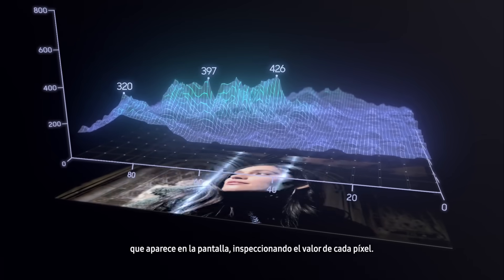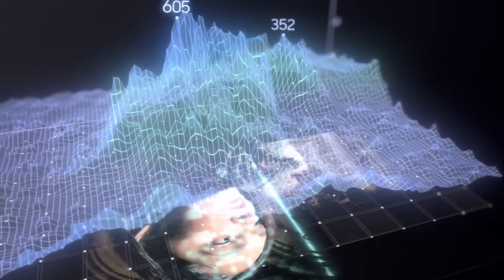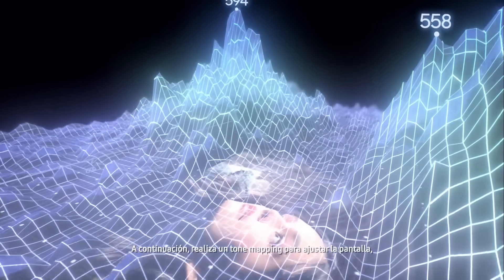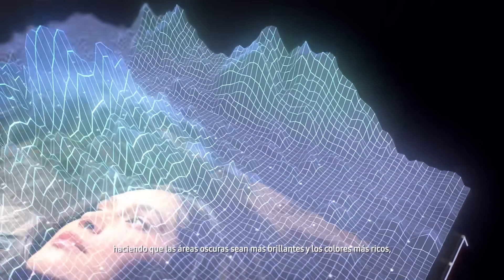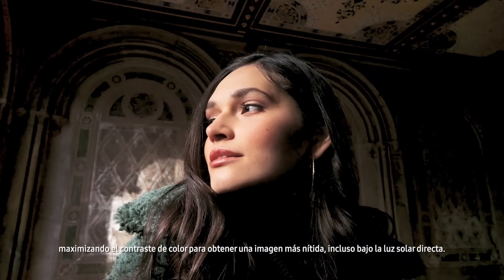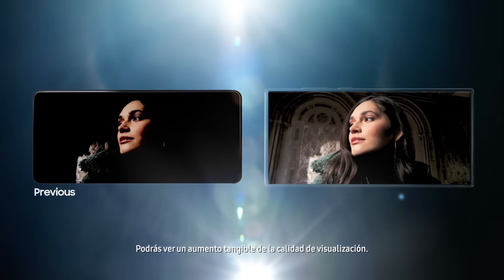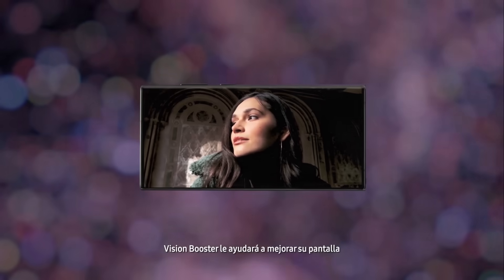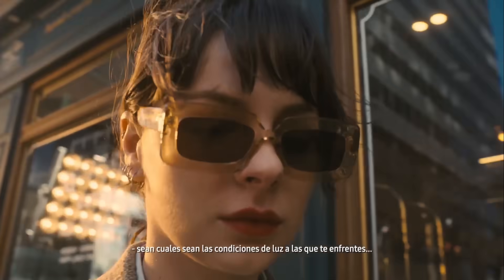Vision Booster's algorithm analyzes the histogram data of all content appearing on the display, inspecting each pixel's value. Then it performs tone mapping to adjust the display — making dark areas brighter and colors richer, maximizing color contrast for a sharper picture. Even under direct sunlight, you'll see a tangible increase in viewing quality.